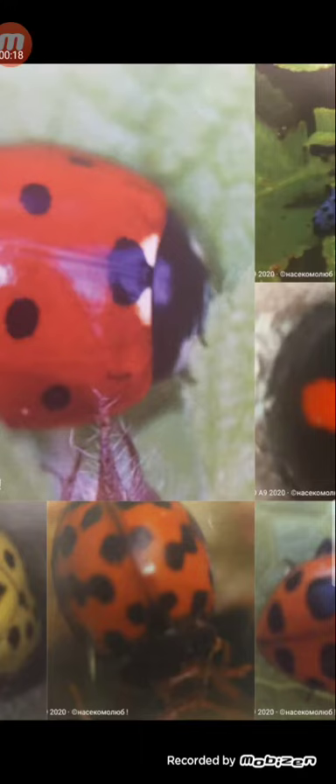Ladybugs are beetles with a red body with black points. But their kinds have different colors. We're looking at an ordinary ladybug — it's a seven-point ladybug. There are five thousand kinds in the whole world.